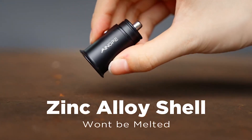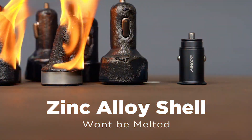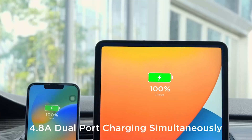So guys, this was the video about the best car mobile accessories right now 2023. All the links are given in the description, do check them out. If you enjoyed the video, be sure to hit the like button and subscribe to our channel for more videos. Thank you.